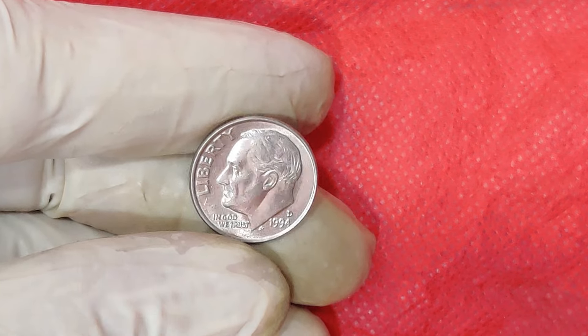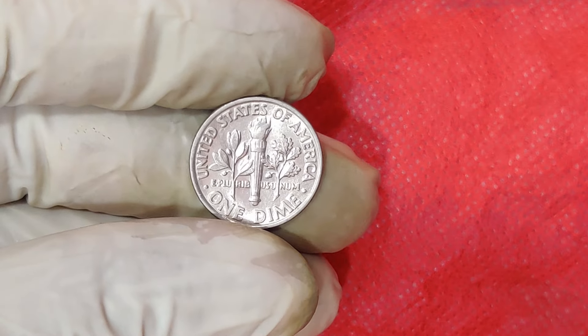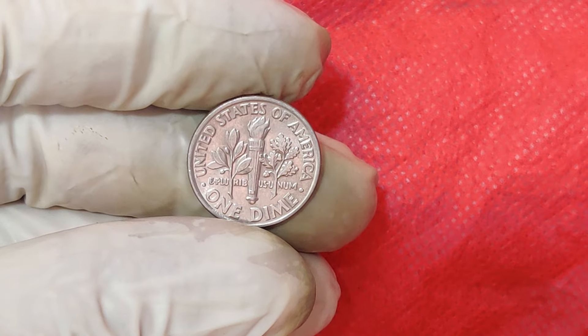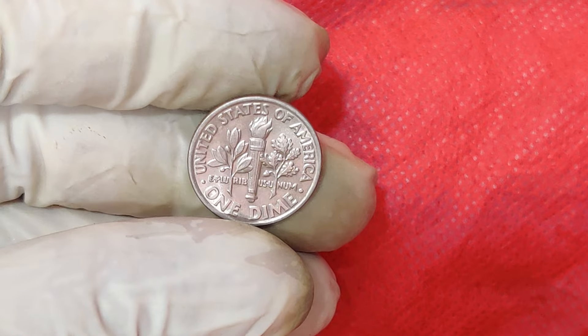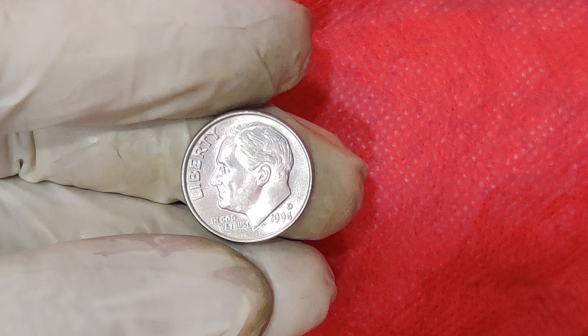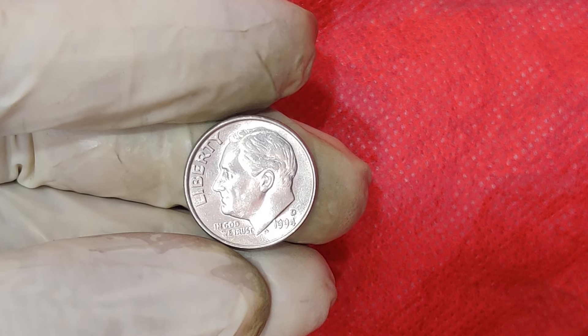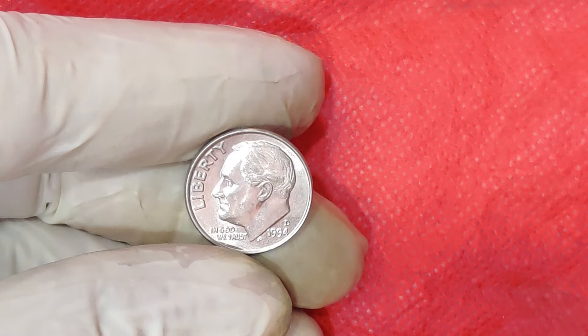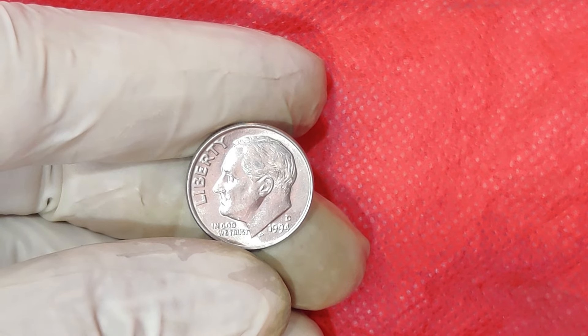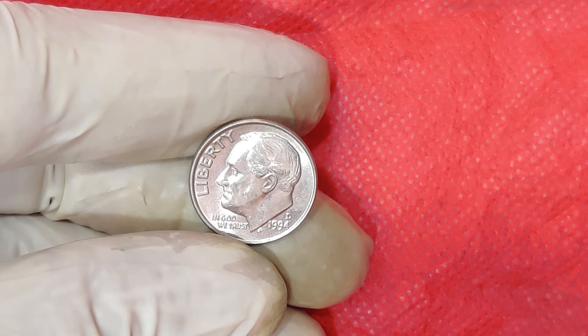It's not just any 1994 D Penny that's fetching this price. The ones selling for big bucks are those in mint state or with unique errors. A mint state coin is one that has never been circulated and retains its original luster, free from any wear and tear. Error coins, on the other hand, are those with some form of manufacturing mistake, like a double die or an off-center strike. These errors make each coin unique and highly desirable among collectors.